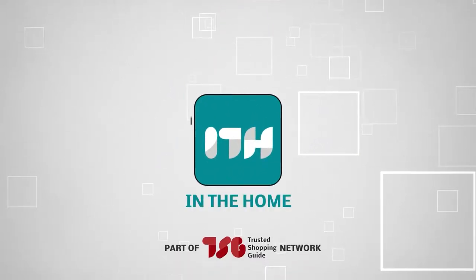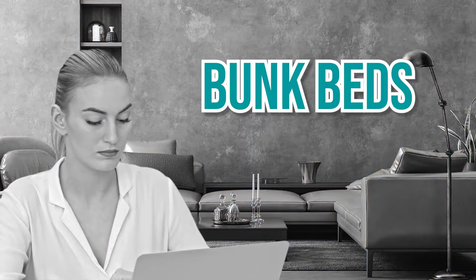Welcome back home enthusiasts! We are at trustedshoppingguide.com and today we are in the home section. In this video, we will be sharing with you our 7 highest rated bunk beds.